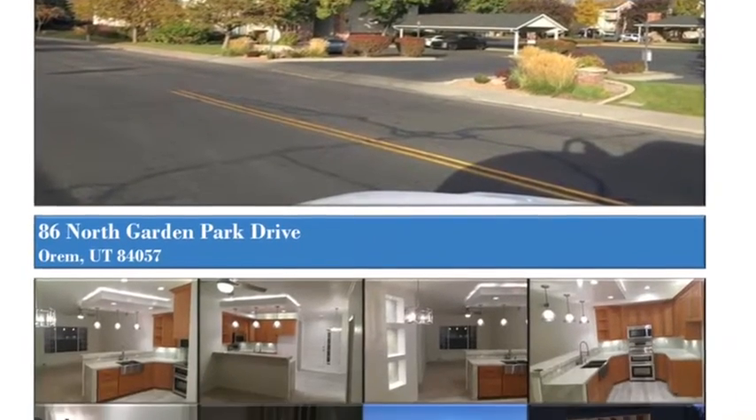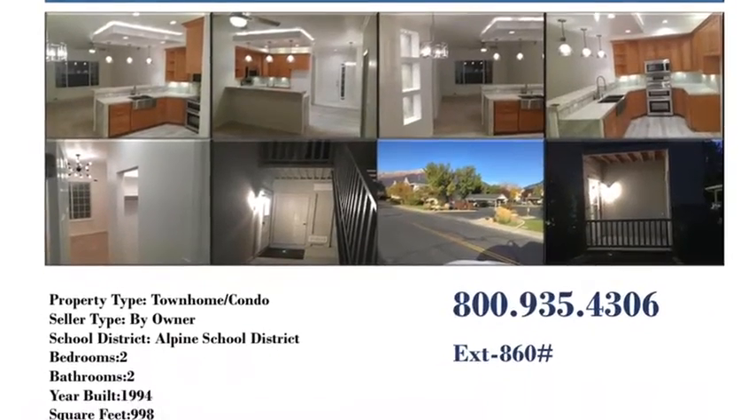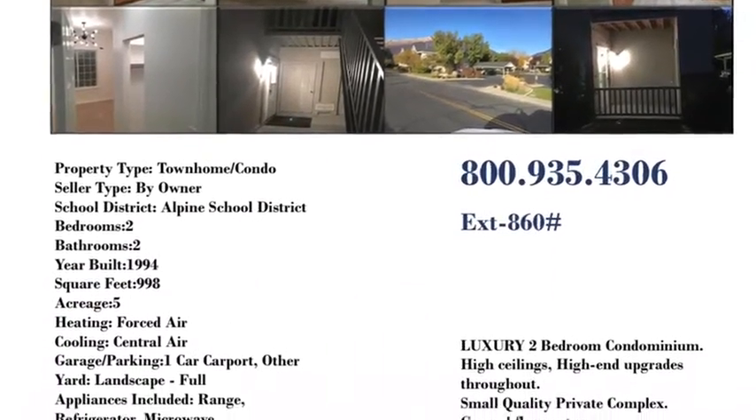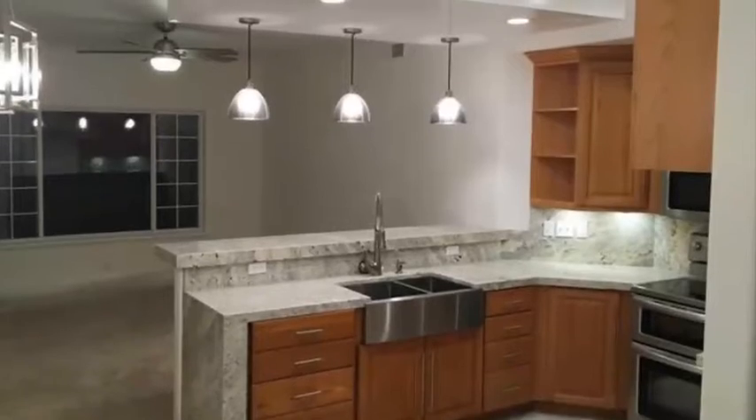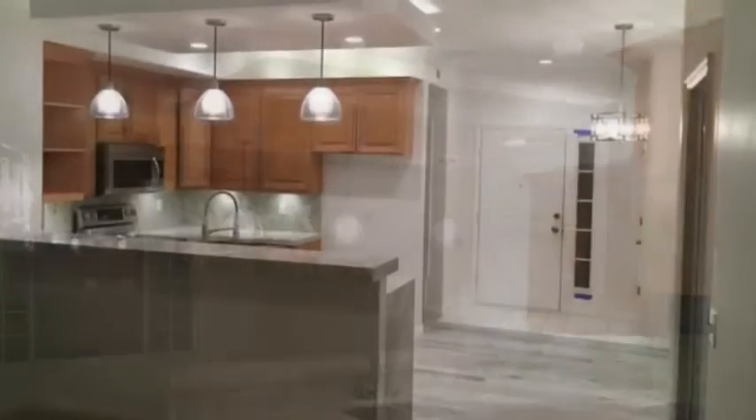86 North Park Drive in Orem, Utah. Luxury two-bedroom, two-bath condominium. High ceilings, high-end upgrades throughout. Small quality private complex. Ground floor entry. Reduced to sell quick.